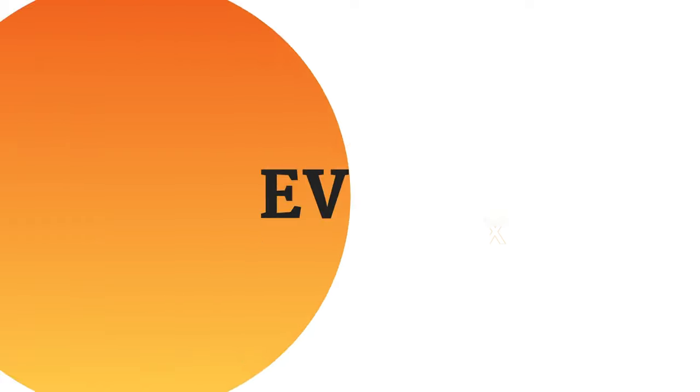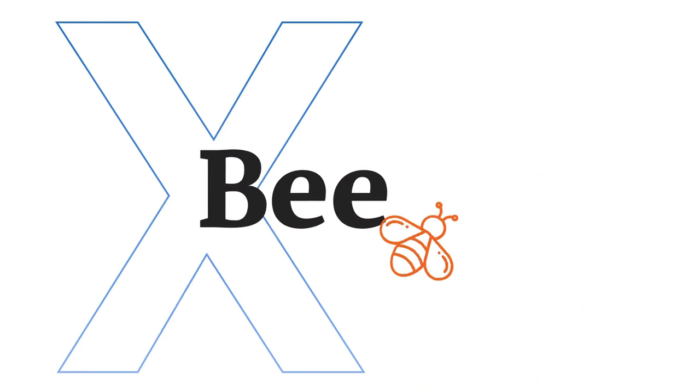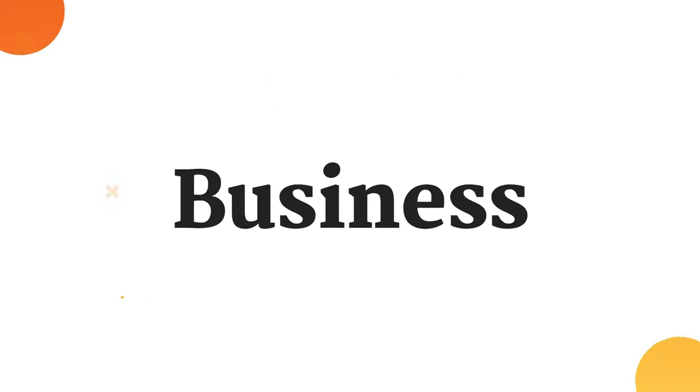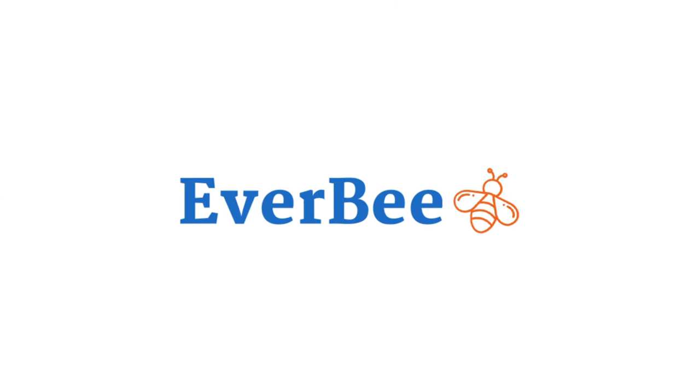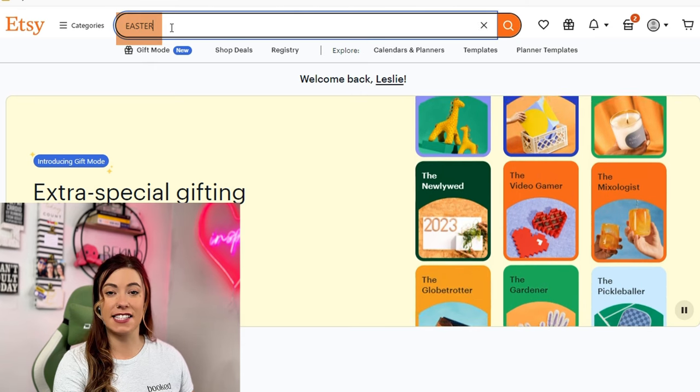I will be doing lots of Easter puns in this video, so just bear with me. Welcome back, Etsy sellers. We are not adding any fluff to this video, just hopping straight into the good stuff. Let's start by typing Easter into the Etsy search bar.